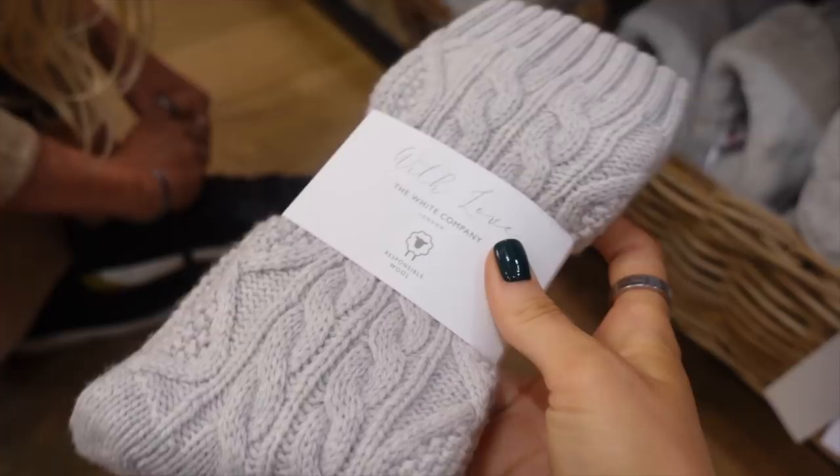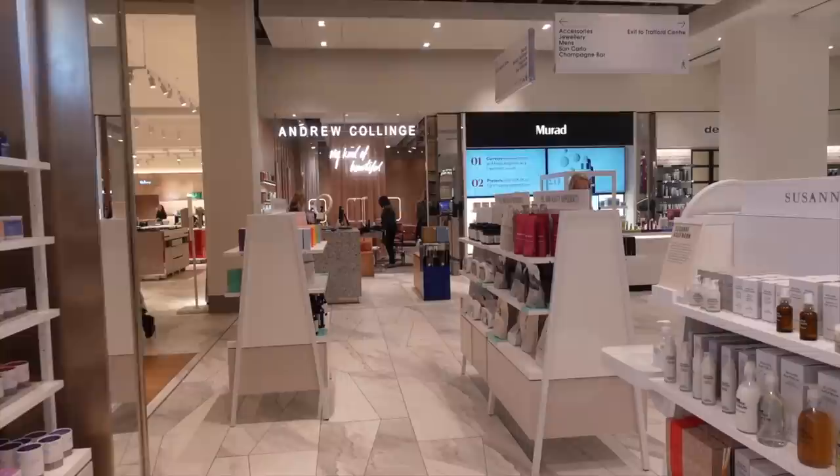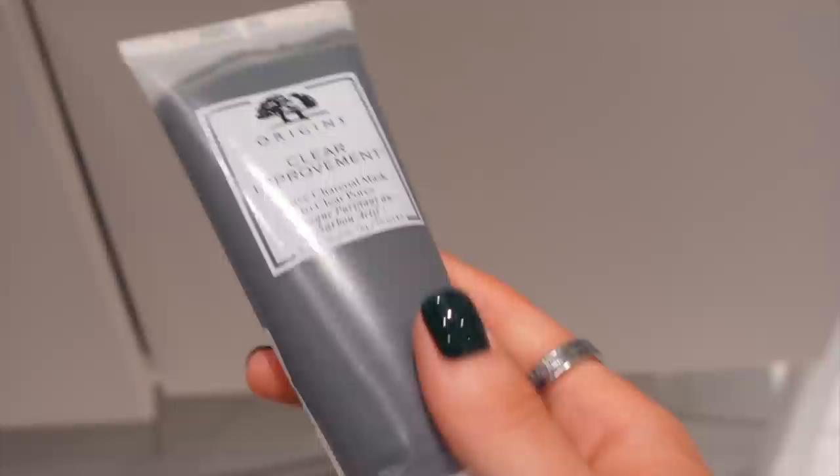I know it's too soon but late night shopping the week before Christmas — is there anything better? So Sophie wanted to treat herself to some new slippers but we just couldn't quite find the right thing. So we made our way to the skincare department where I tracked down this Origins face mask that I've been wanting to try for so long.